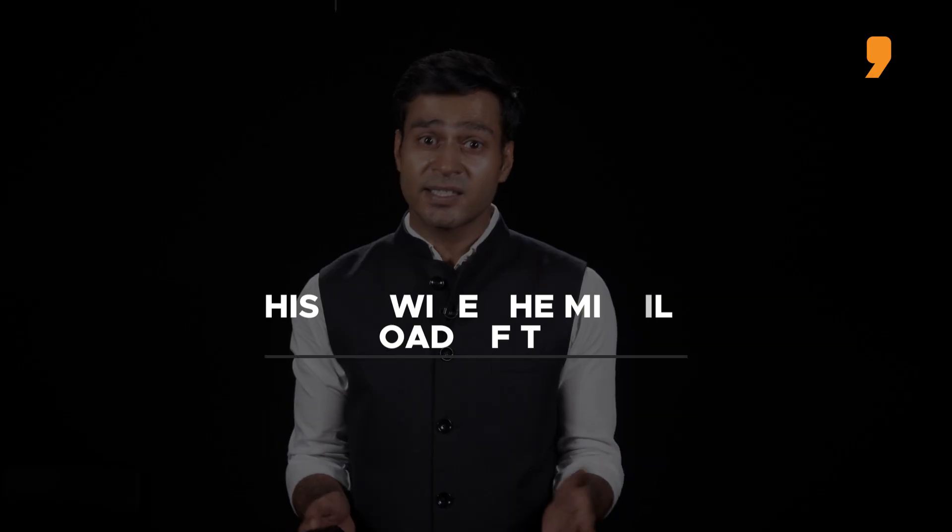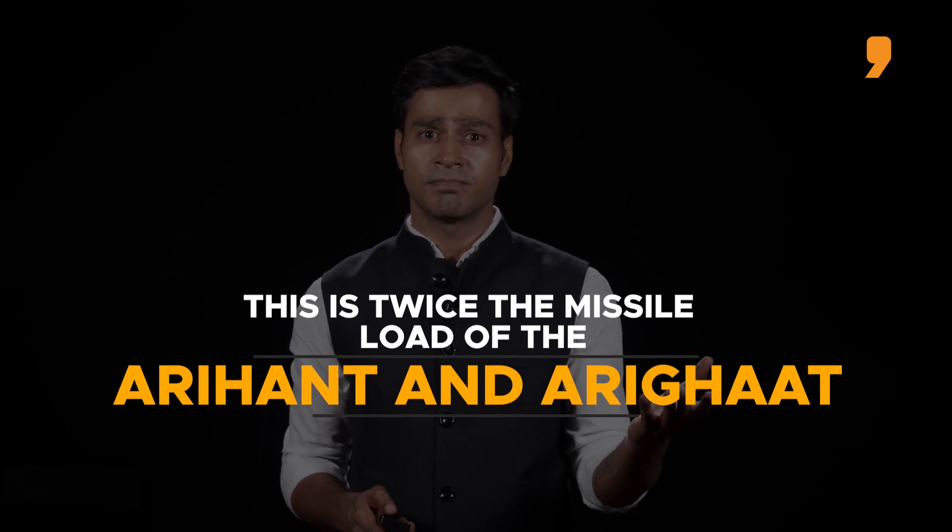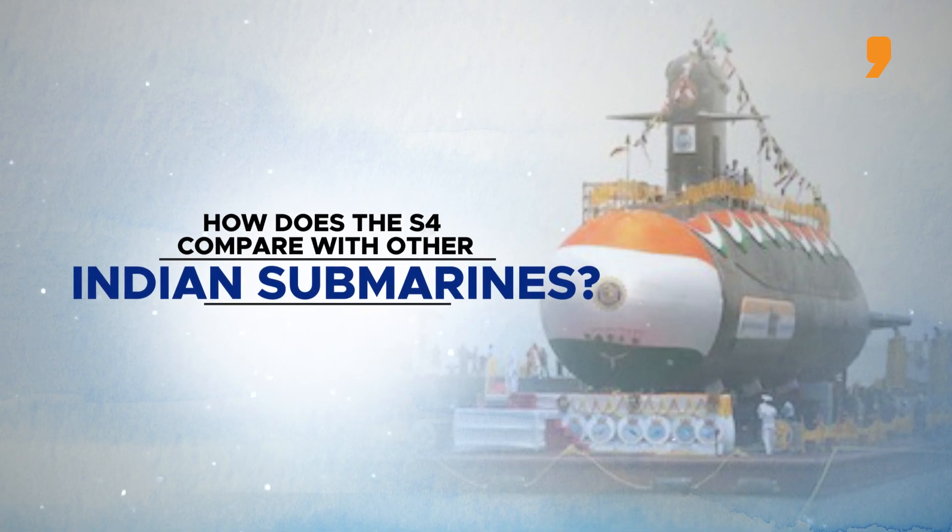It can carry 8 K-4 missiles or 24 shorter-range K-15 missiles. This is twice the missile load of the Arihant and Arigat. How does the S-4 compare with other Indian submarines?